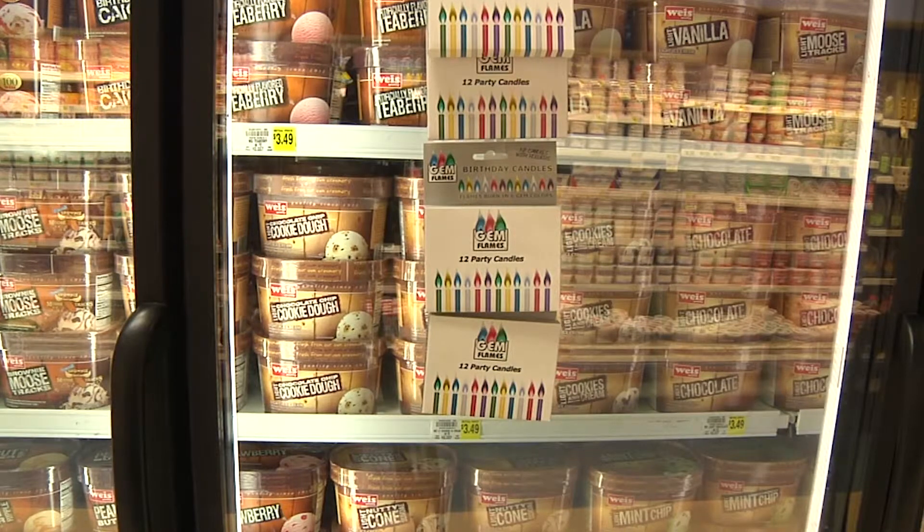Basically we went to the grocery store and bought everything they had, and then analyzed it with everything we could. We were really interested in the range of composition and structures that we saw out in the market. It turned out pretty interesting because some are very different from the others in both structure and sensory properties.